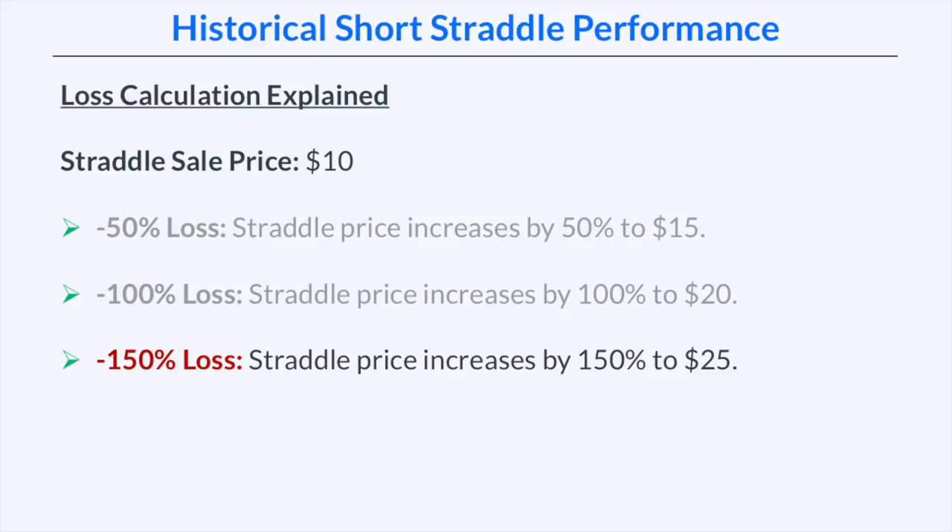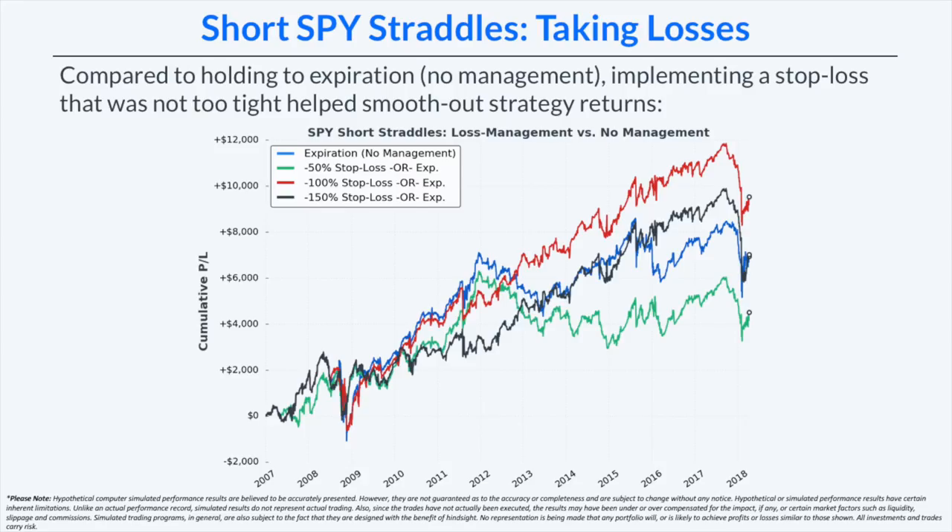Looking at the cumulative profit and loss of all four strategies, we're comparing three stop loss levels to holding to expiration. Compared to holding to expiration with no management, implementing a stop loss that was not too tight helped smooth out the strategy's returns. The tightest stop loss — 50% loss in premium received — had the choppiest returns. The 100% and 150% stop loss strategies had much smoother results over time because the trades had more room to move without getting stopped out, while those extremely large losses were still cut short.